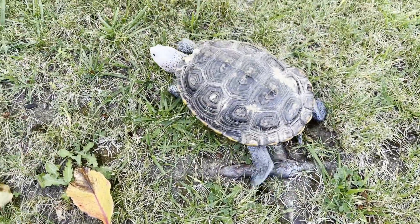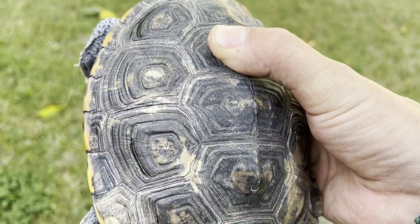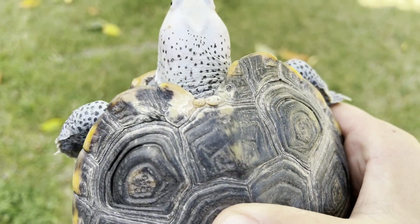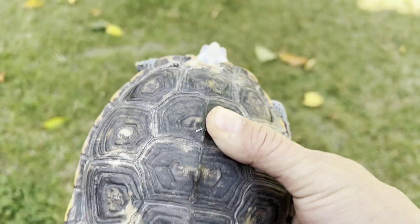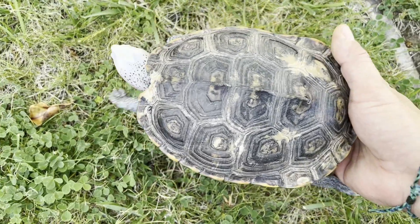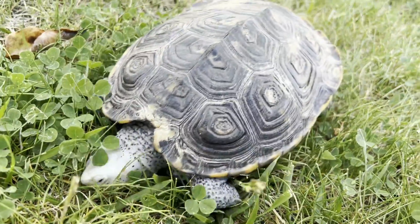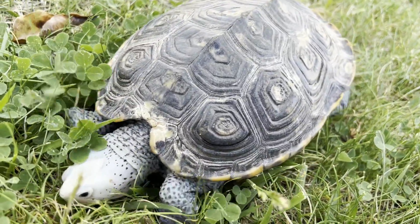It took a lot of time but she's looking a lot better now. And she is actually laying eggs this season. Look at all that shell rot — that's healing but still having a hard time. There was a small point in time I didn't think she was going to make it. She's hardly grown in the last three years, but each year she continues to do better and better. And now she's actually laying eggs.